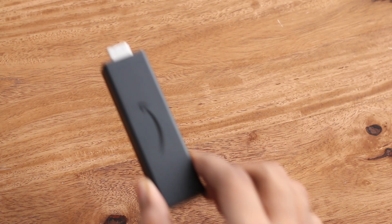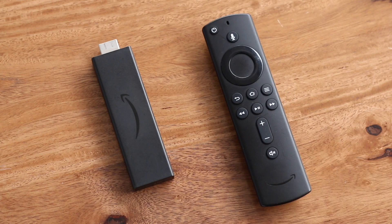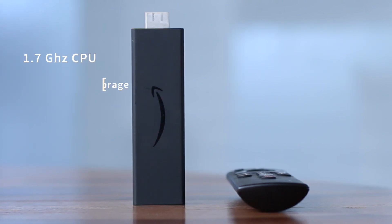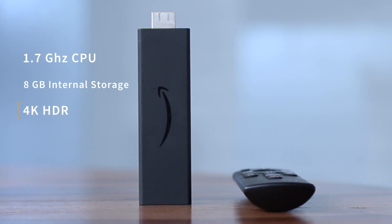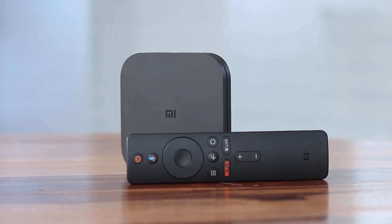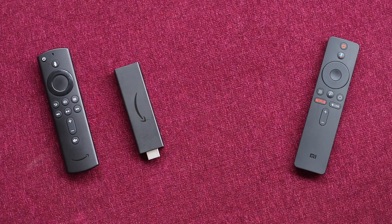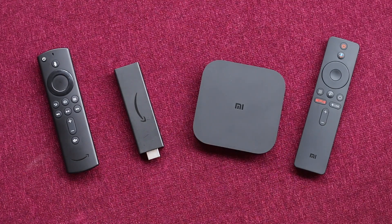Fire TV Stick costs around $40 on Amazon and comes with a dongle and a remote. Even though it's got a compact form factor, it packs a quad-core 1.7GHz CPU with 8GB of internal storage, which helps it carry the heavy weight easily and offers a seamless 4K HDR experience. Mi Box S on the other hand costs slightly more, around $60 on Walmart, comes with a plastic matte design. The specs are pretty much the same as the Fire TV Stick, and so was the performance during our testing, which means both can play 4K with HDR without any issues.